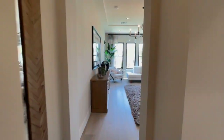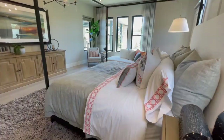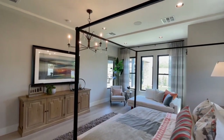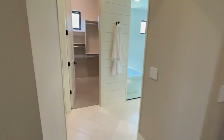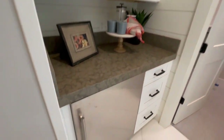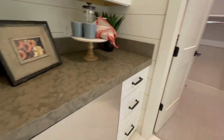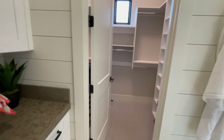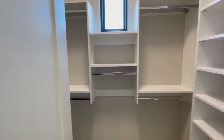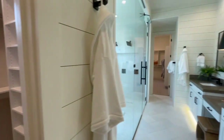Now we're going to head to the primary bedroom. An awesome part about these homes is the primary bedroom is in a split floor plan — it's set aside from the other bedrooms. Off the bedroom, we have the bathroom. When you first walk in, there is actually a mini fridge for all your midnight snacks. You also have a closet — it's a decent size, though I have seen better.